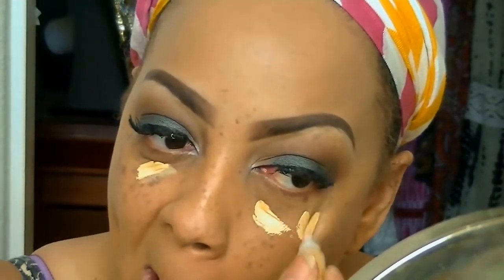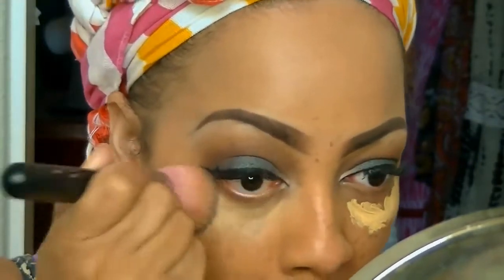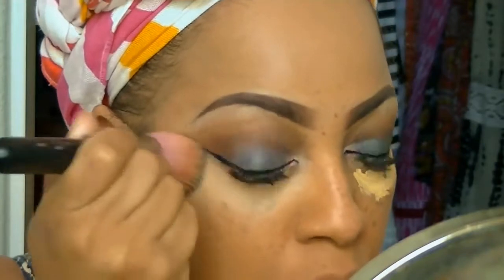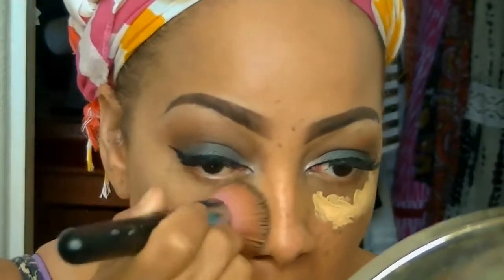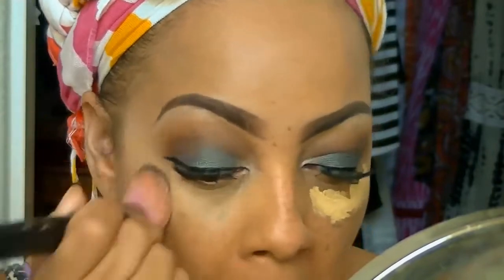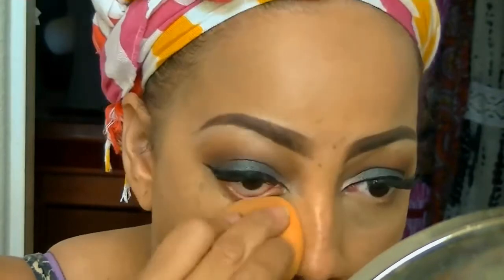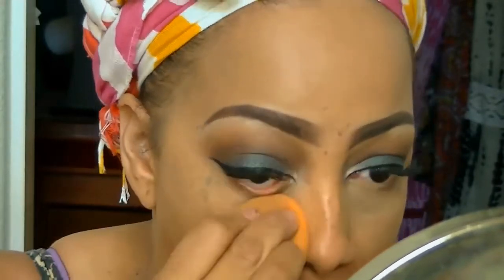I'm going to be using the LA Girl Pro concealer in the color yellow. This is a really good concealer — I want to use it to brighten underneath my eyelids where it's a little dark. This yellow shade is one I really really like.